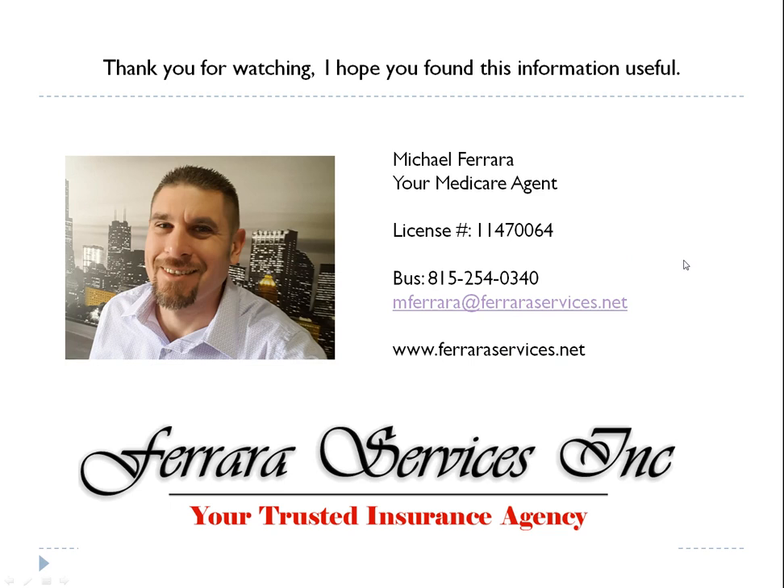Again, my name is Michael Ferrara, your Medicare agent. I appreciate you taking the time to watch this presentation and I hope you found the information useful. If I can help you in any way, give my office a call at 815-254-0340, or reach us 24/7 at mferrara@ferraraservices.net. I'm here to help — thank you so much and have an awesome day!